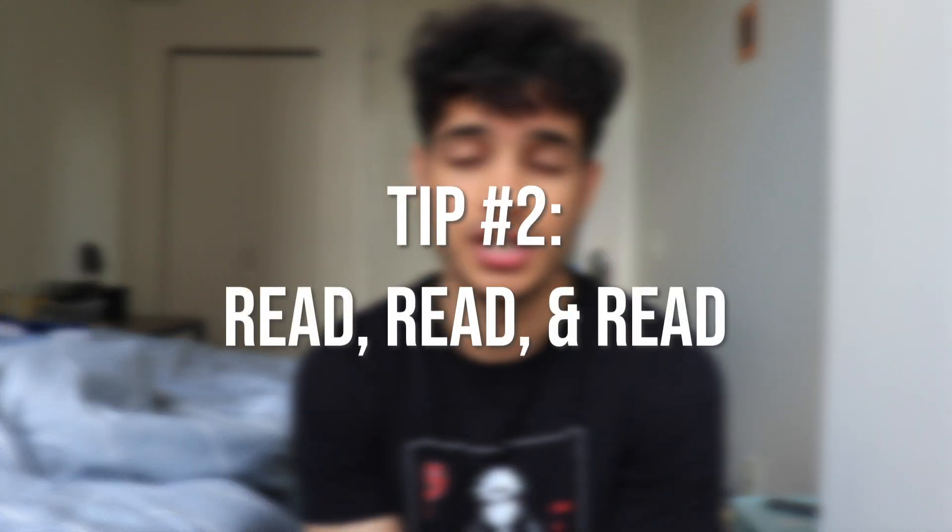My second tip — and if someone told me this when I was studying for the SAT, I would probably hate it, but it's necessary — is to read, read, read, and when you think you're done, read some more. If you're watching this video, chances are you struggle with the reading section. Your math score is likely higher. You might suck at both, or you might be really good at reading and bad at math, but that's a very small percentage of test takers — maybe 5%. Reading is the harder section, and to make sure you get a higher reading score, there's no other solution but to read.